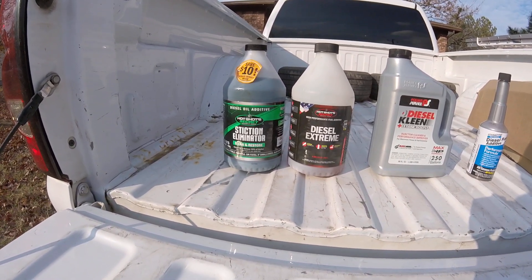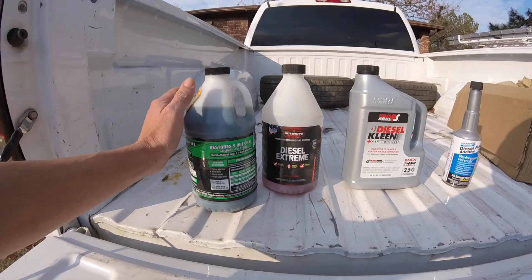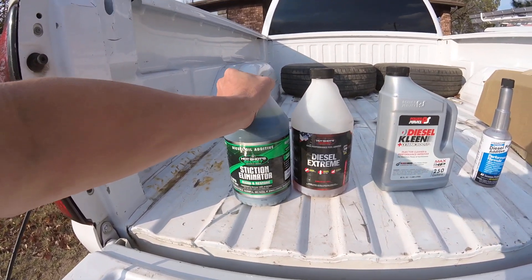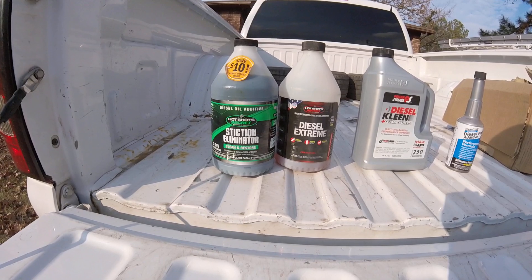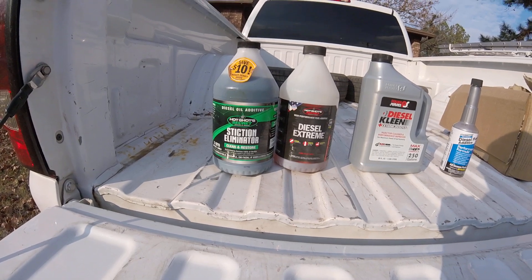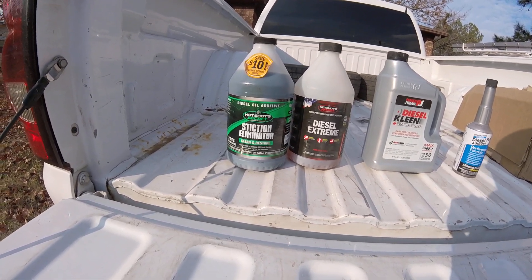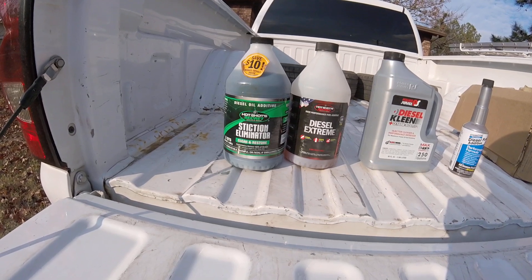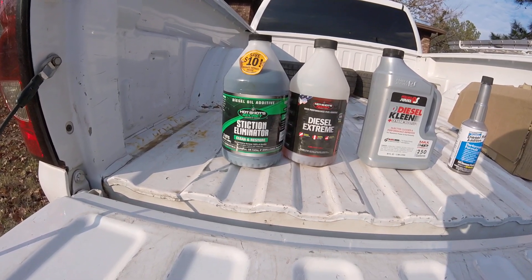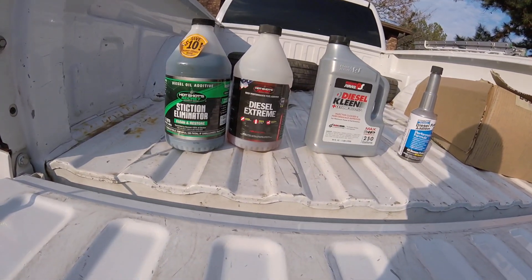The Stiction Eliminator — I did notice a massive improvement when I added that to the oil. I didn't use very much since the oil had already been changed, but I noticed massive improvement overall, especially with upper-end acceleration. The turbo also sounds a lot better and doesn't have all the residue. I did do a PCV reroute as well, which helped keep oil junk from going into the turbo.